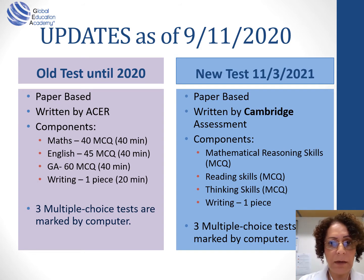Both tests are still paper-based. The previous test up to 2020 was written by ACER. From next year, the test will be written by Cambridge Assessment — and this is the whole change. It's a huge change, particularly for thinking skills. The math component, which was 40 questions, multiple choice in 40 minutes, will become mathematical reasoning skills. It will still be multiple choice, but we don't know how many questions or how many minutes yet.